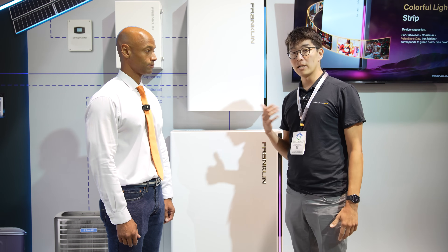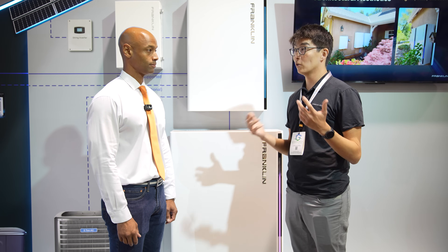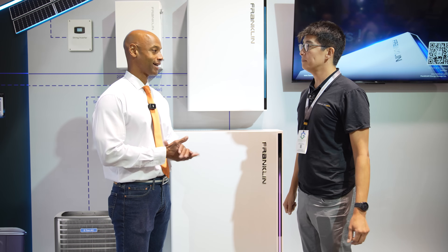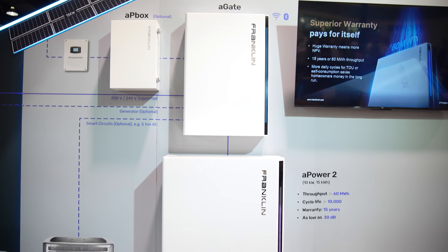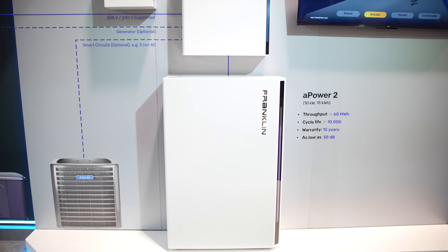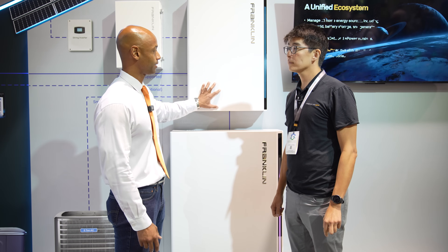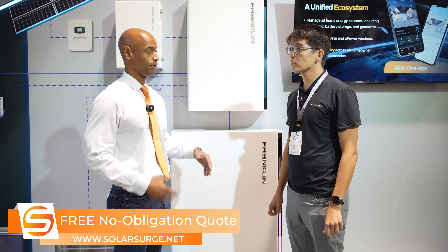Great — so more power, better warranty, and really making it easier for the homeowner to use and back up everything. Because whole home is in our name, and we do deliver on whole home backup. We got so much attention when we first started covering the Franklin lineup, back almost three years ago, because this was the first battery introduced to the marketplace as a whole home battery. The gateway has gotten an upgrade, the battery has higher power and higher capacity — can you walk us through what this new generation of A-Power and A-Gate looks like, and how it better delivers a whole home backup solution?